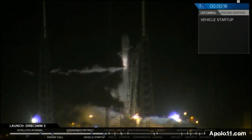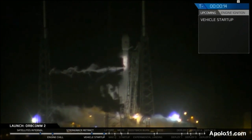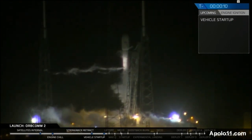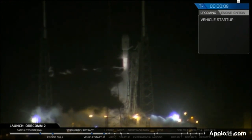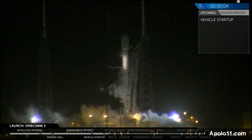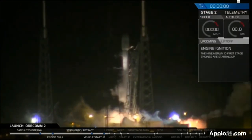T minus 20 seconds. Falcon 9 is configured at flight pressures. T minus 15. T minus 10, 9, 8, 7, 6, 5, 4, 3, 2, 1, 0.